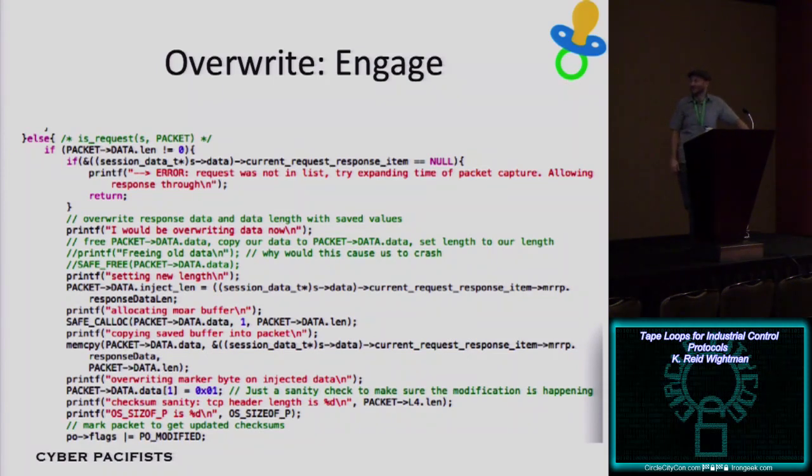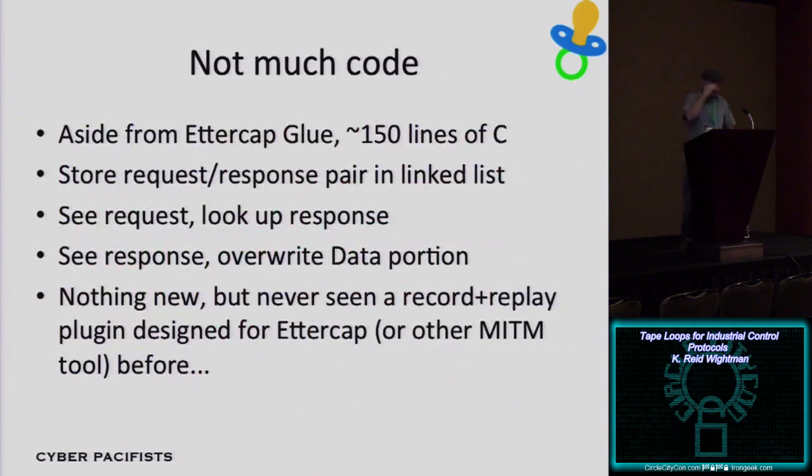The Modbus VCR code checks if the packet is a request, allocates a request-response pair, stuffs the request into it, waits for the response, and stores everything in a global buffer linked list. After 10 seconds of recording — enough for most small industrial control systems — it sets a global flag. Once recording is done, when a new request comes in it looks up what the response should be, then overwrites the response data with the previously recorded response data and ships it out to the HMI. There's really only 150 lines of C code, not including Ettercap glue and comments.